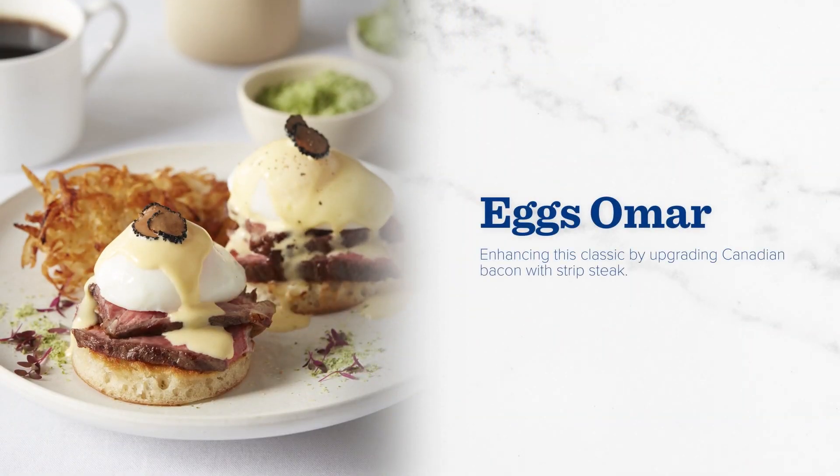Eggs Benedict will always be a brunch time classic, but even the classics could use a refresher now and then. Say hello to Eggs Omar. This rich, creamy breakfast switches up the traditional Canadian bacon with the savory flavor of sliced stripped loin and black truffle potato latkes on the side.